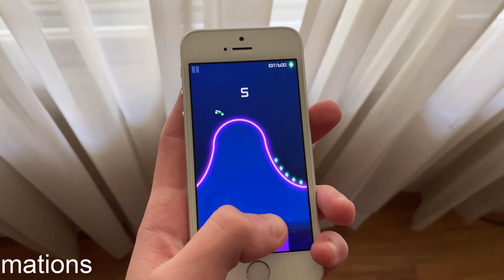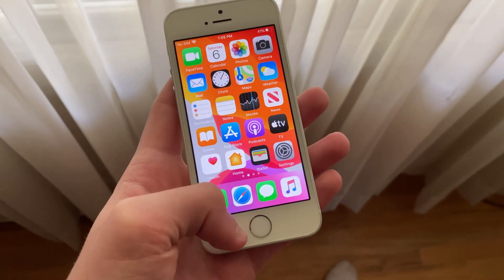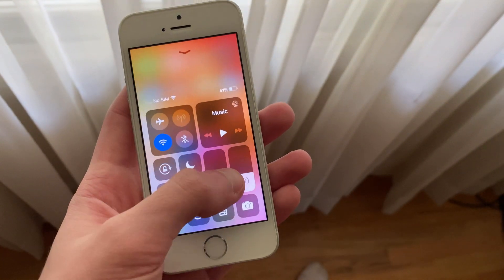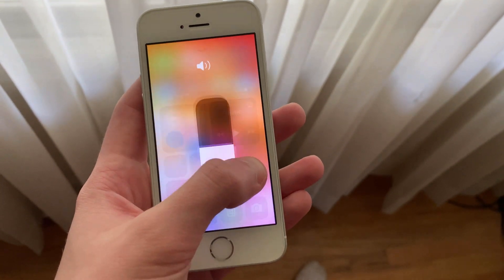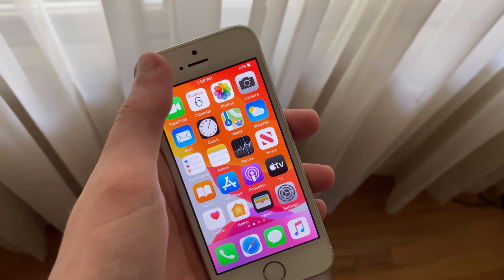Animations on iOS 13.5.1 are also just as smooth as iOS 13.5. There hasn't been any notable increase or decrease in smoothness in any areas. iOS 13.5 and many earlier versions of iOS 13 have had very fluid animations, and this update is no exception.